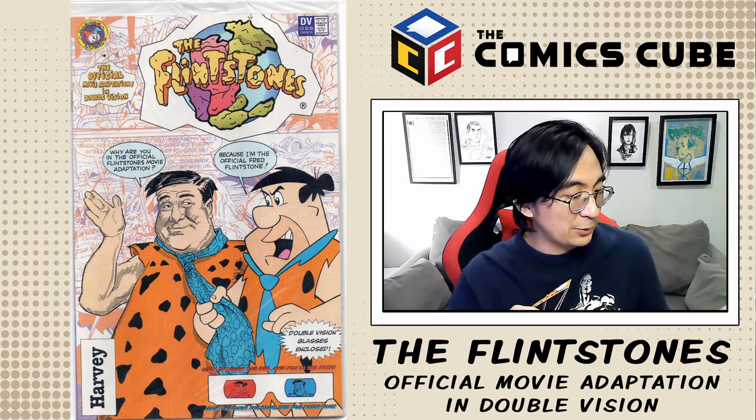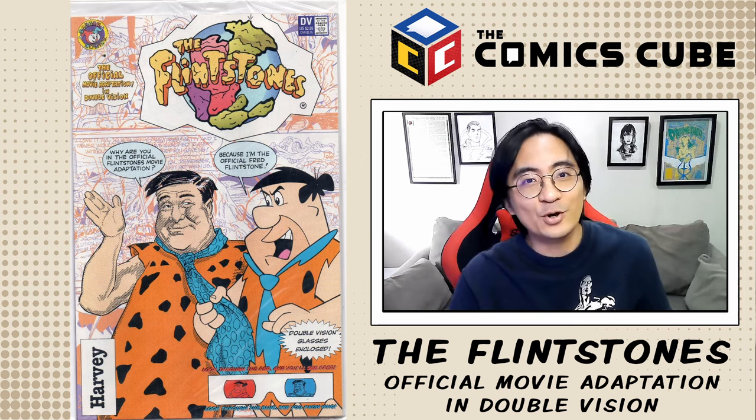In fact, on the cover it says: "Look through the red and you'll see Fred, and look through the blue, see you-know-who."